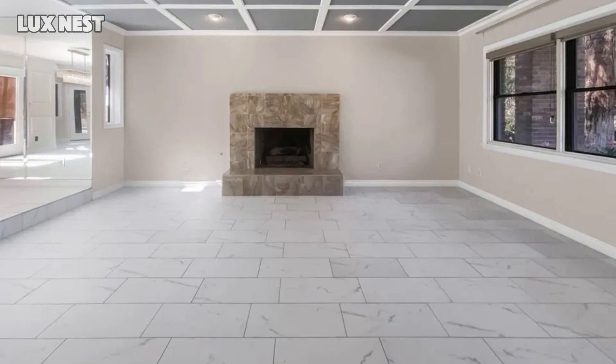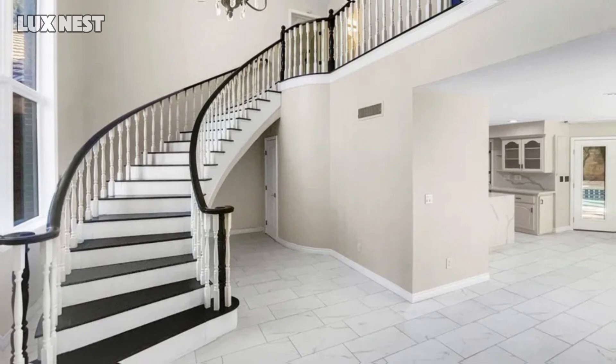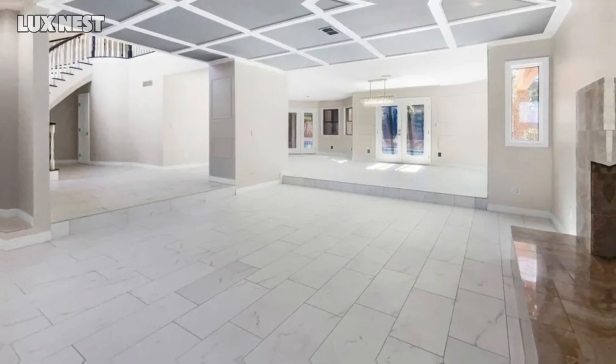Don't miss your chance to own this beautiful home at 17 Hummingbird Lane, Henderson. Contact us today at Lux Nest to schedule a private tour, or visit the listing on realtor.com. Your dream home awaits.